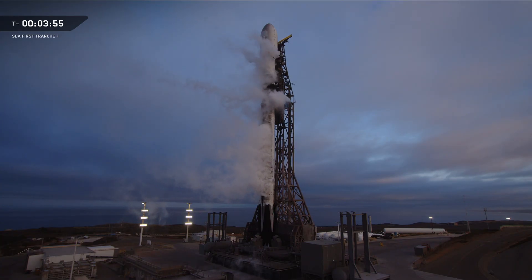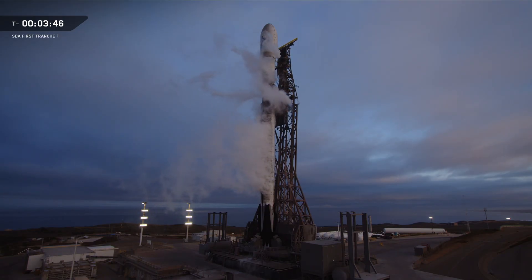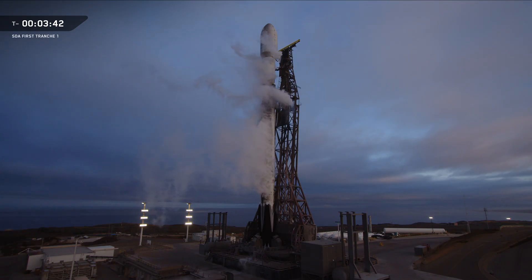Weather continues to look good for today's launch out of California with a 0% possibility of violation. If needed, a backup opportunity is available tomorrow starting at 7:04 AM Pacific Time. As a note, we will not be showing any Stage 2 or payload deployment views at the request of our customer.